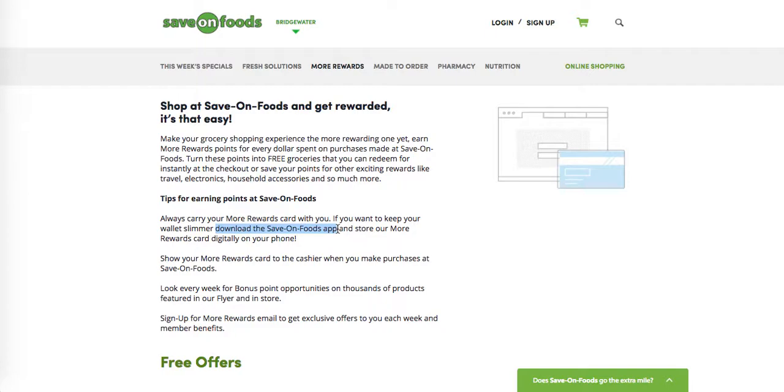Every time you're in store, look for those bonus point opportunities. There's going to be stuff in the flyers, and featured products in the store that you can get bonus points on. So always be on the lookout for that. And as a More Rewards member, you are going to get exclusive emails with special offers every single week.